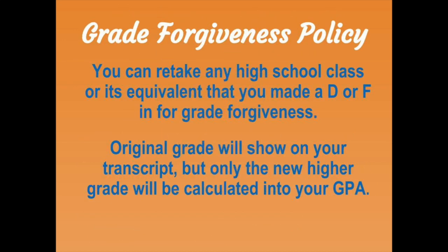If you are missing credits, have below a 2.0 cumulative GPA, or want to boost your GPA, you should consider grade forgiveness. Grade forgiveness is retaking a class you got a D or an F in through Edge Annuity, Orange County Virtual School, or Florida Virtual School. The original grade will show on your transcript, but only the new higher grade will be calculated into your GPA. This is required if you earned an F in a class you need for graduation.